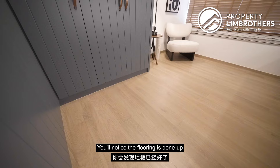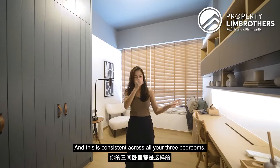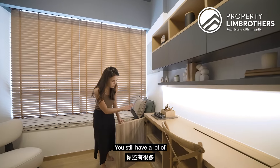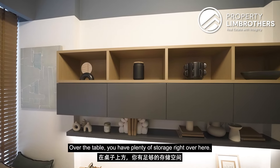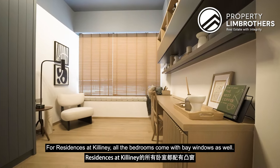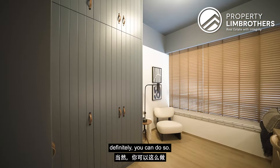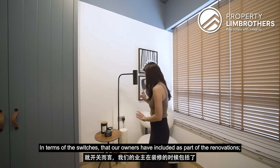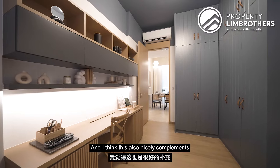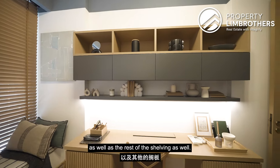The first common bedroom has engineered wood flooring, consistent across all three bedrooms. Currently set up as a study area with a small built-in desk and plenty of storage above and around the table. All bedrooms come with bay windows. If you want to fit in a bed, you definitely can. The premium Legrand switches used in the renovation nicely complement the wardrobe and shelving throughout.